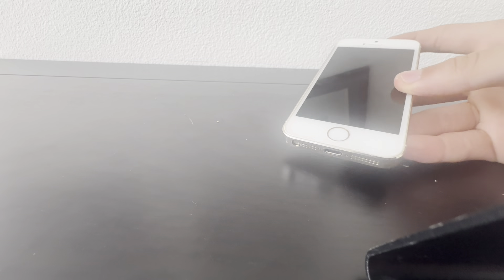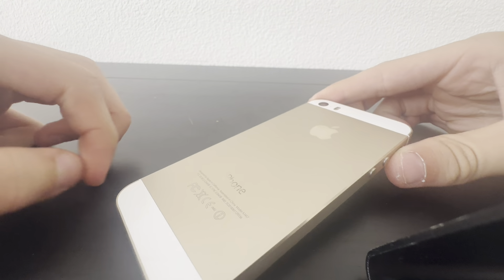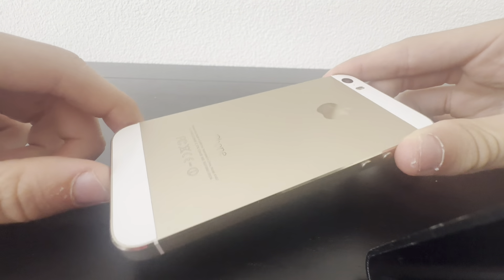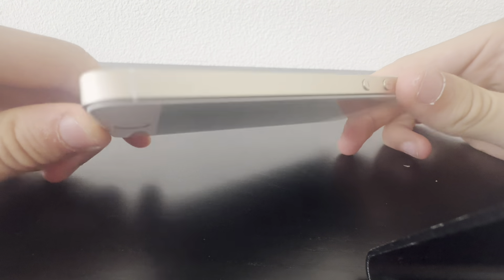Hello guys and welcome back to yet another video. In this video I'm going to be reviewing this iPhone 5s that should be running iOS 7.1. I got this for 60 pounds, which is a little bit expensive, but I wanted an iPhone 5s on iOS 7, so I got it. It arrived just now because I shipped it from the UK to my country.